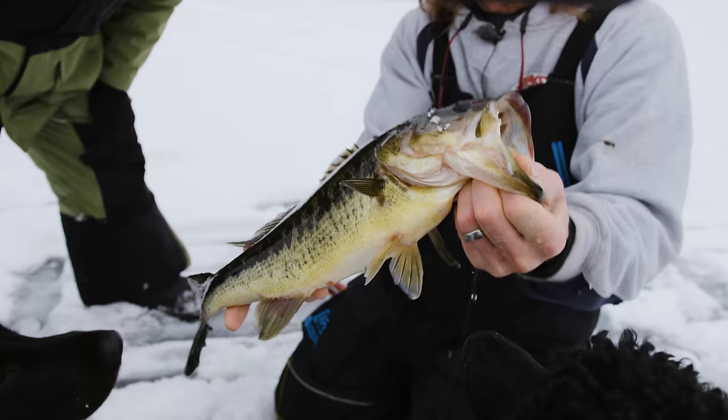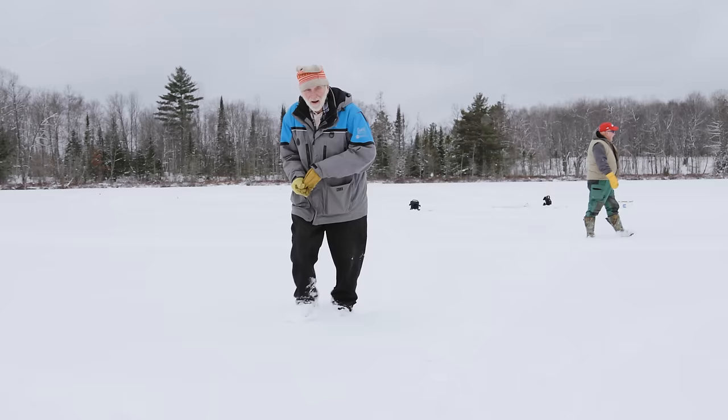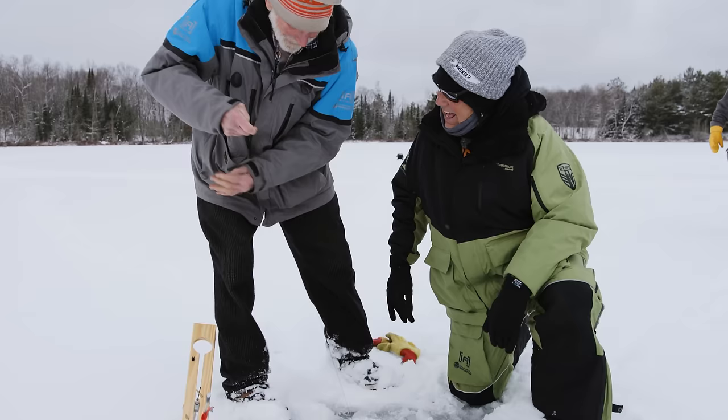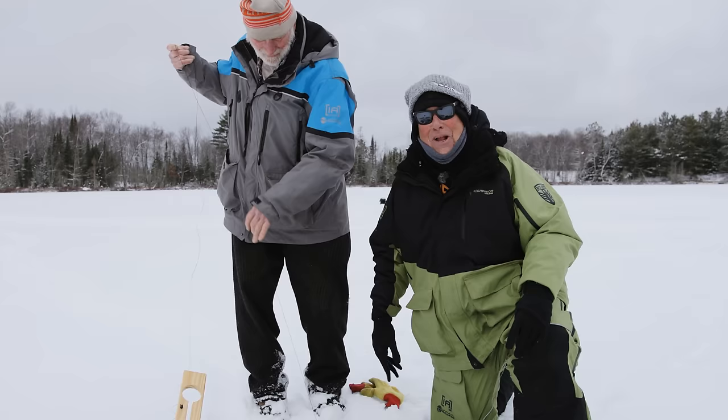Tex, there's a tip-up going! My old buddy Tex Mena — one of the all-time greats. Looks like something's there. Way to go, Tex! That's a pretty bass right there. Hold on to him, buddy.